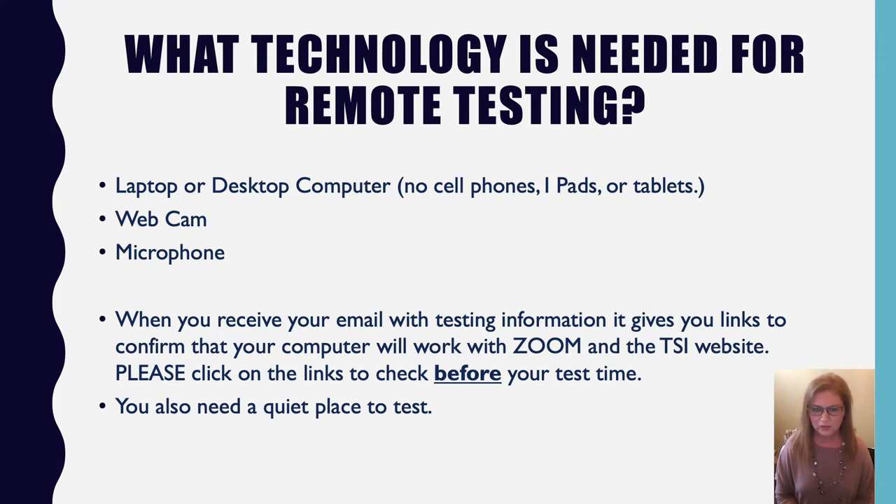When you get the email from the proctor, it includes links to test whether your computer is compatible and can run Zoom and the Accuplacer website simultaneously. We ask that you check that before your scheduled test time. Another important factor — not technology-related — is that you need a quiet place to test. Set up your environment so you can focus and do your best.